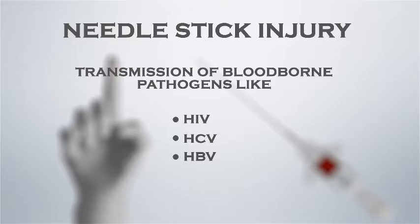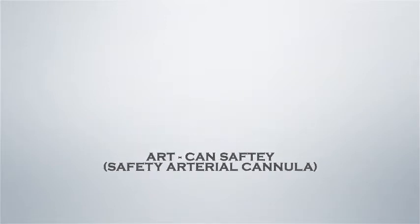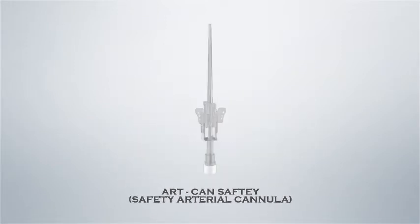To prevent these healthcare hazards, Polymed introduces another innovative device: Artcan Safety, an arterial cannula with a needle safety guard.